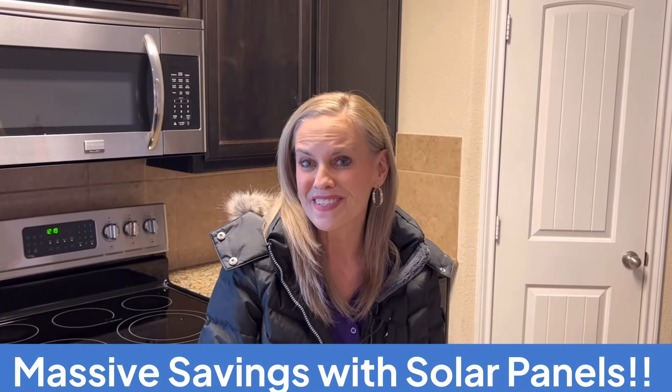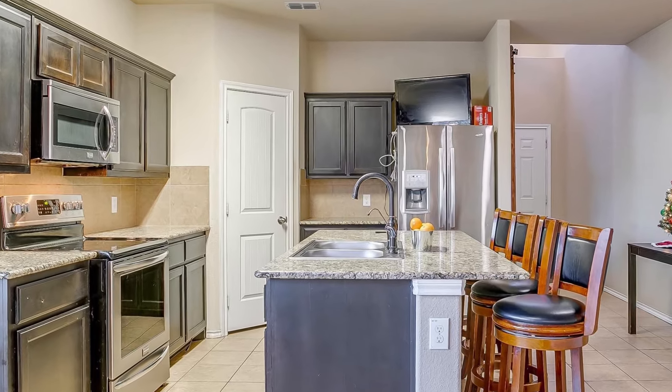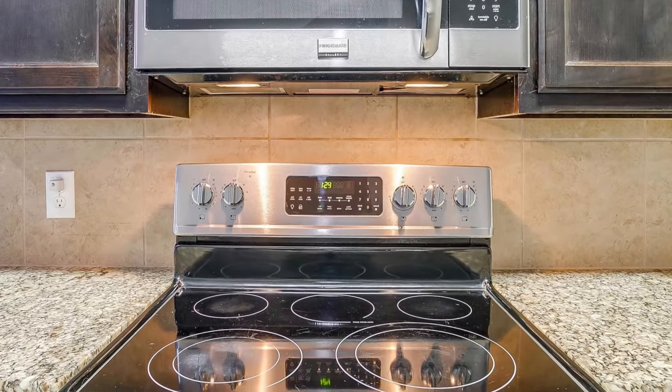One of the things I love about this home is the open concept and this huge island. This home offers granite countertops, Frigidaire appliances, and a water filtration system.